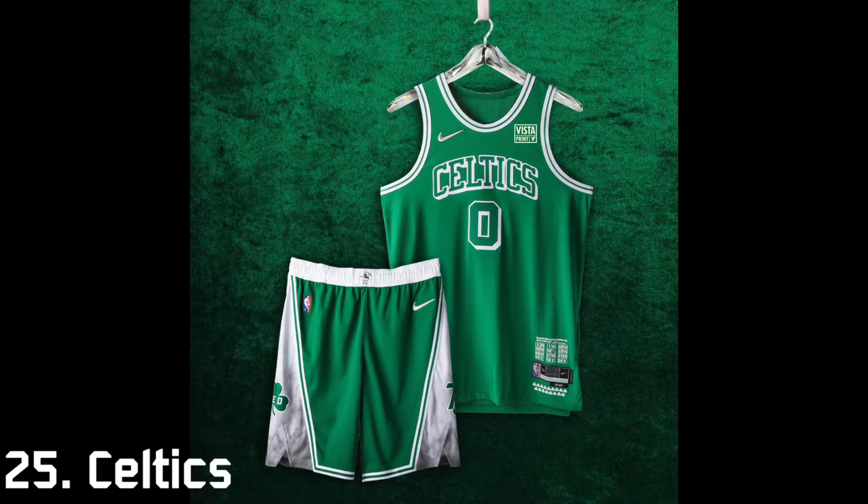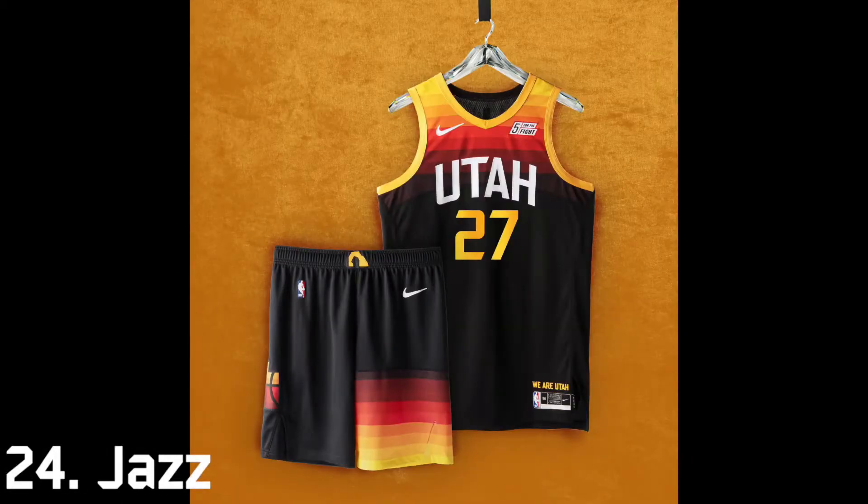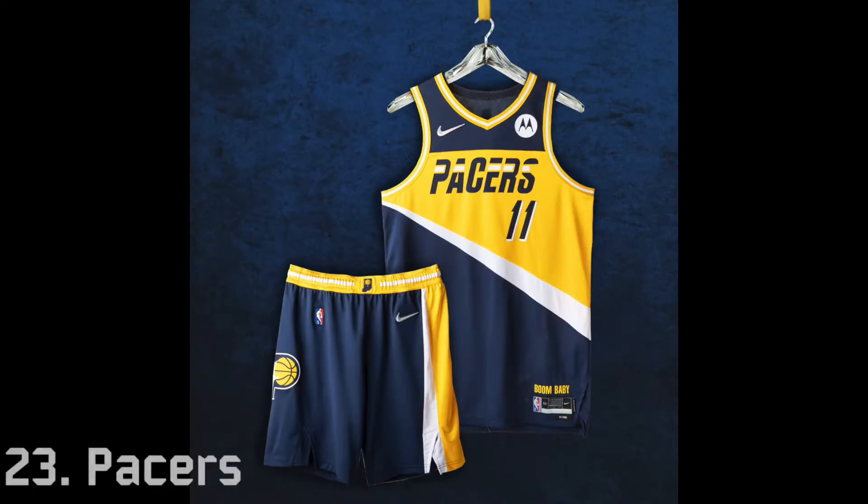The Celtics come in at 25th. I will cut them some slack — they're a very traditional team that hardly changes uniforms — but this is just so simple and very similar to what they already wear, so it's very low on this list. 24th is the Utah Jazz; they used the same uniform as last year and I don't really like this one anyway.